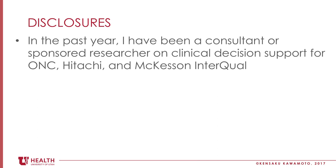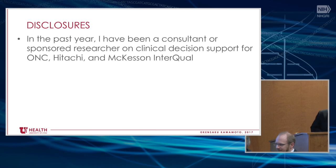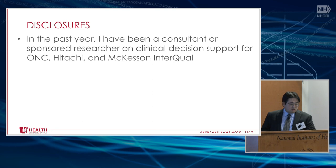Just as some disclosures: in the past year, I've been a consultant or sponsored researcher on clinical decision support for the Office of National Coordinator for Health IT, and primarily also some for Hitachi and McKesson Interqual.